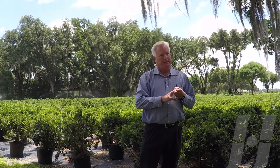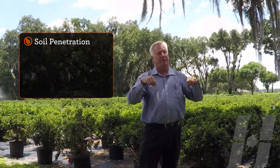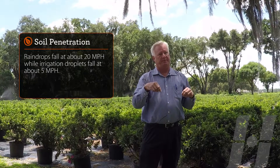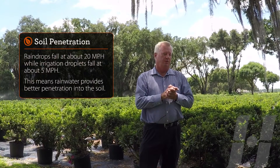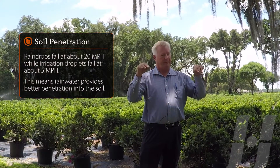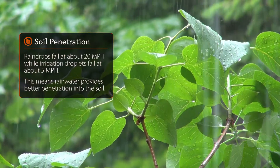Reason number three is that raindrops fall at about 20 miles an hour and hit the ground at a speed of 20 miles an hour. Irrigation water droplets land at about 5 miles an hour, so with the same amount of water you get better penetration with rainwater than you do with irrigation water.